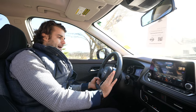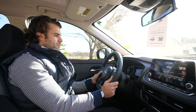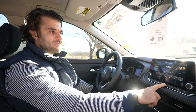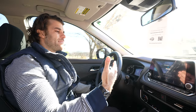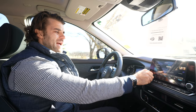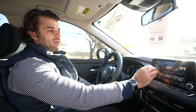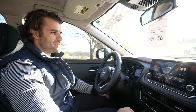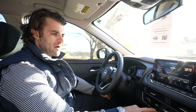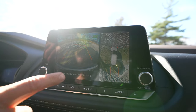On the steering wheel you have Pro Pilot Assist controls, paddle shifters, radio, and Bluetooth controls. An eight-inch touchscreen runs the Nissan Connect infotainment system with Apple CarPlay, Android Auto, and SiriusXM satellite radio — six speakers that sound great. Digital temperature control is included in the SV, along with a heated steering wheel and heated front seats.